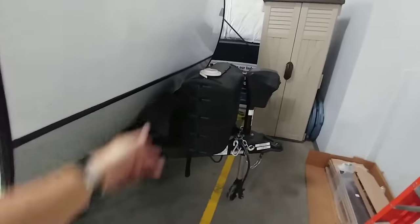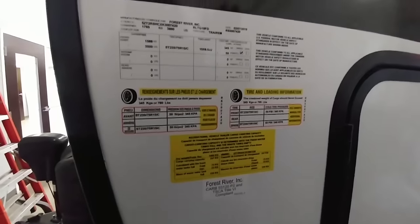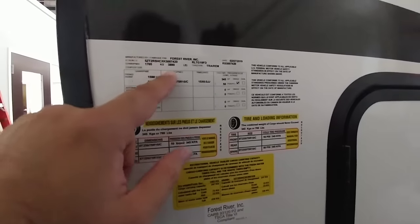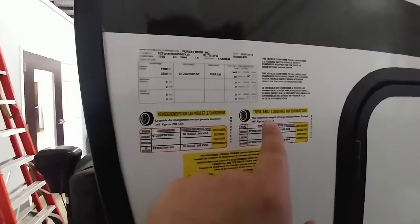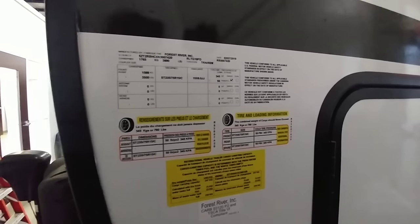Up on the front, again, you're going to get your double propane tanks, double battery box, power tongue jack. And the numbers on this specific Rockwood: 3,890 pound gross vehicle weight rating, 790 pound cargo capacity. This is easily half-ton towable.